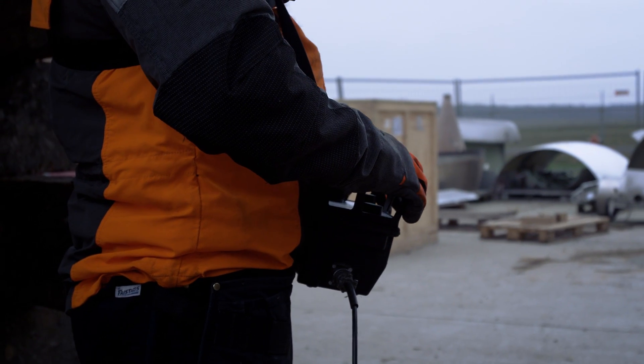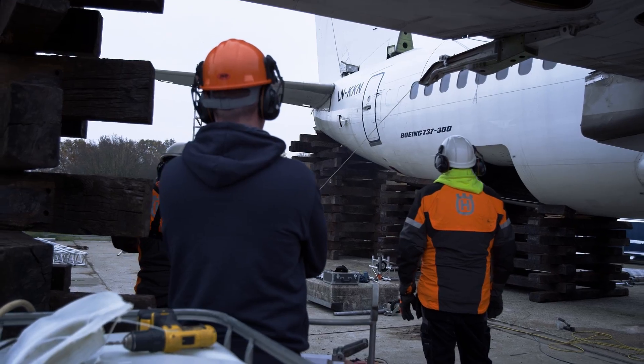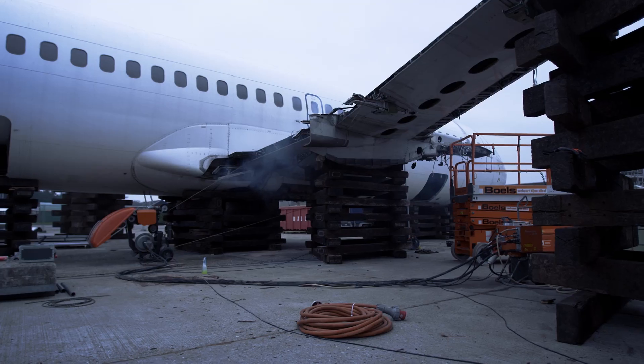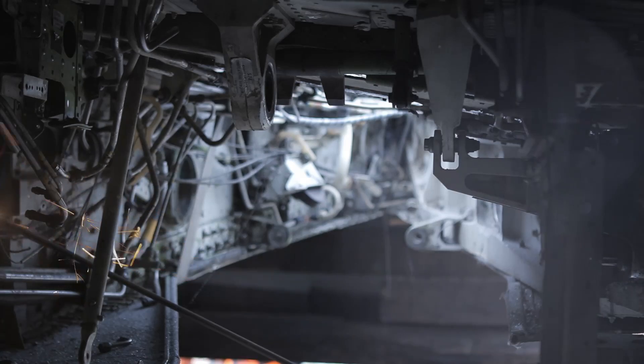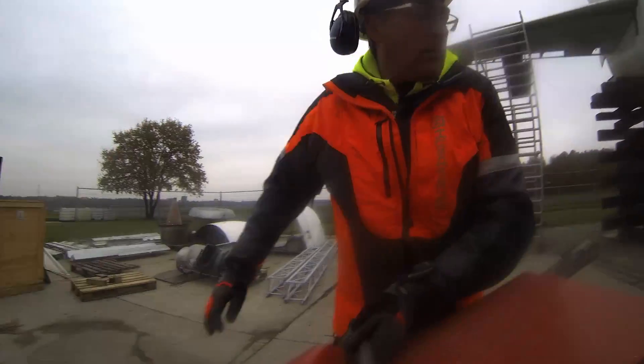It would only take two precise cuts to separate the mid part and another two cuts to separate the wings. The diamond wire needs to cut close to the fuel compartment through thick titanium rigs, and therefore the cut needs to be made by a specialist.